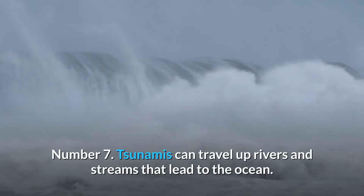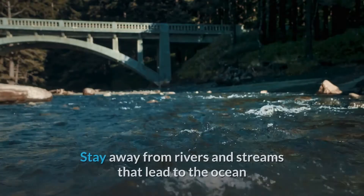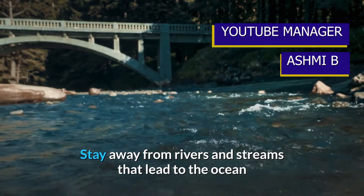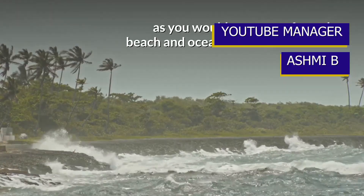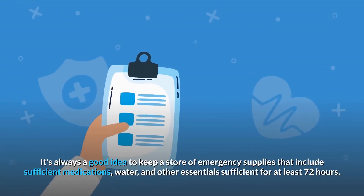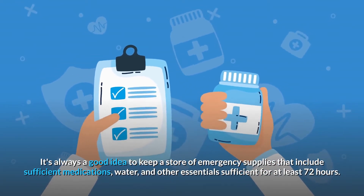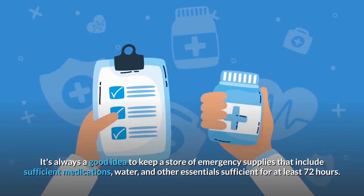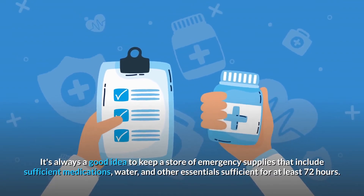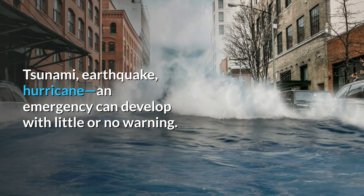Number seven: tsunamis can travel up rivers and streams that lead to the ocean. Stay away from rivers and streams that lead to the ocean as you would stay away from the beach. It's always a good idea to keep a store of emergency supplies that include sufficient medications, water, and other essentials — sufficient for at least 72 hours — as tsunamis, earthquakes, hurricanes, and other emergencies can develop with little or no warning.